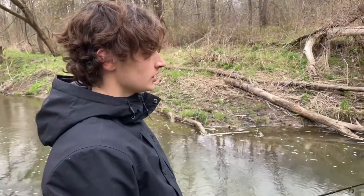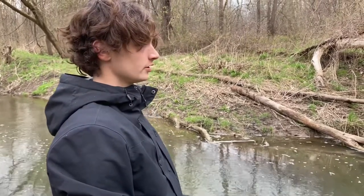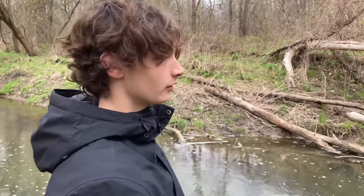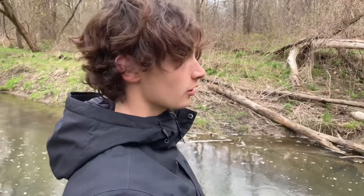Hey guys, welcome back to JK Fishing. Today we're fishing some pools in the creek for some bait fish. In the spring they really get fat, they're ready to spawn, and it's some of the only fish that are open to fish for right now in Ontario — most game fish are closed in our area.